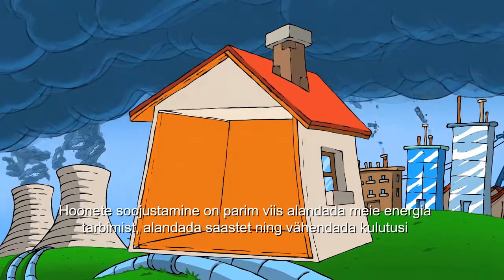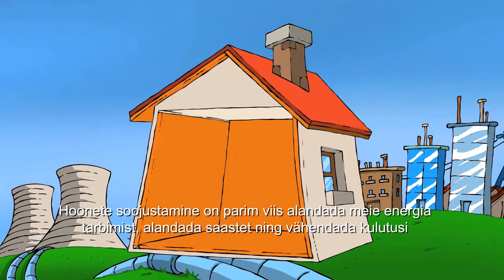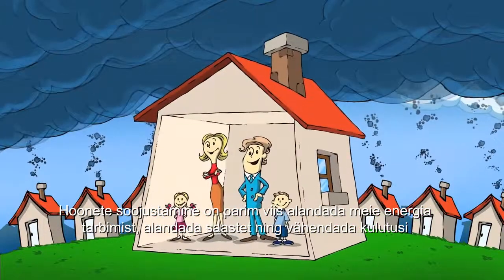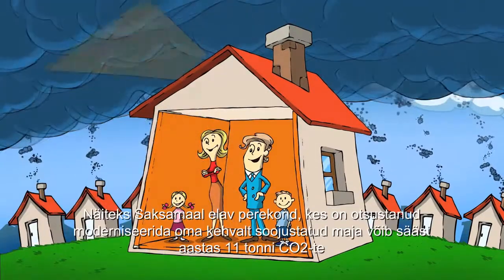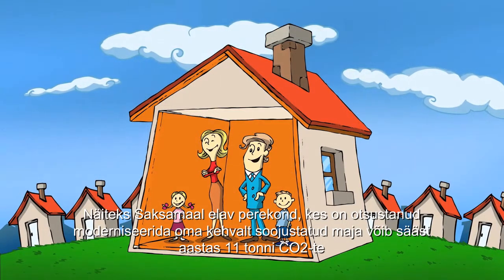Insulating our buildings is the best way to reduce our energy consumption, reduce our emissions and lower our energy bills. For example, a family living in Germany that decides to modernise their poorly insulated house can save 11 tonnes of CO2 per year.